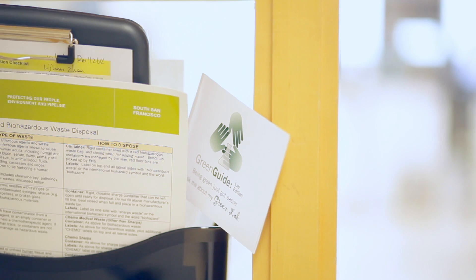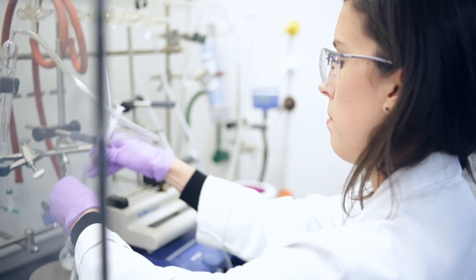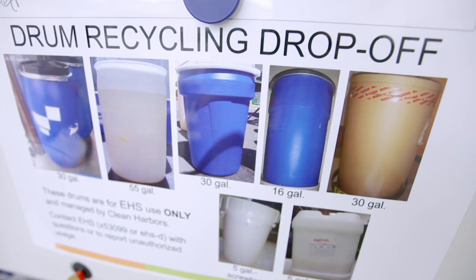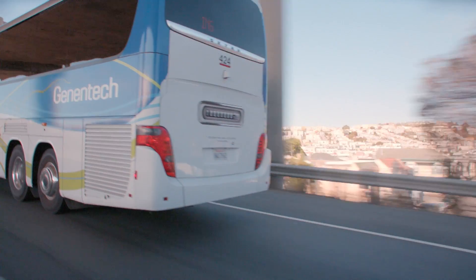Green Biopharma is a grassroots idea. This is an effort to change how we do things and to start thinking beyond just chemical and biological processes, but how can we do it in a more efficient and a cleaner way. Up to now we've had a really great sustainability program, but this is the first time that we've been able to start making inroads into the core work of what we do.